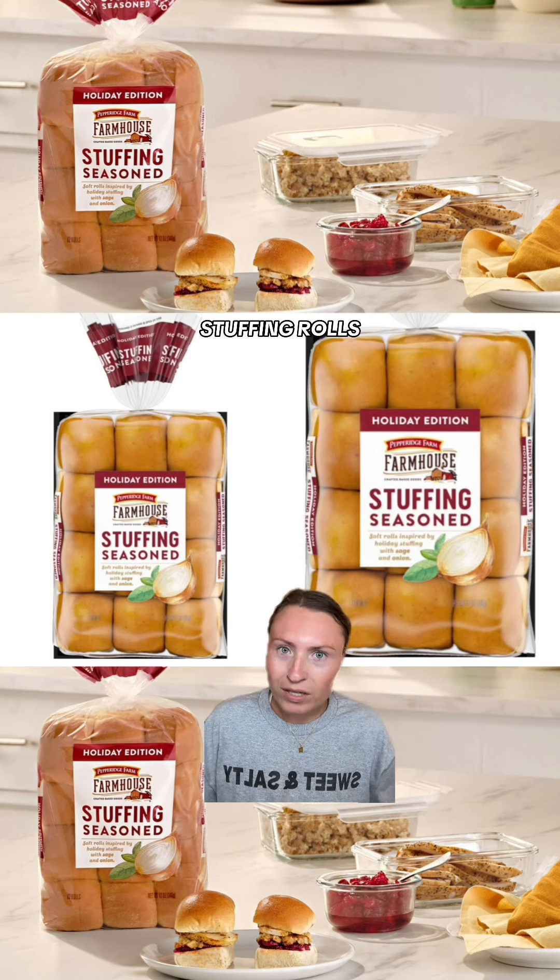New foods being released that I absolutely need to try, and I think you're going to want to see these too. Let me know if you've spotted anything so far.